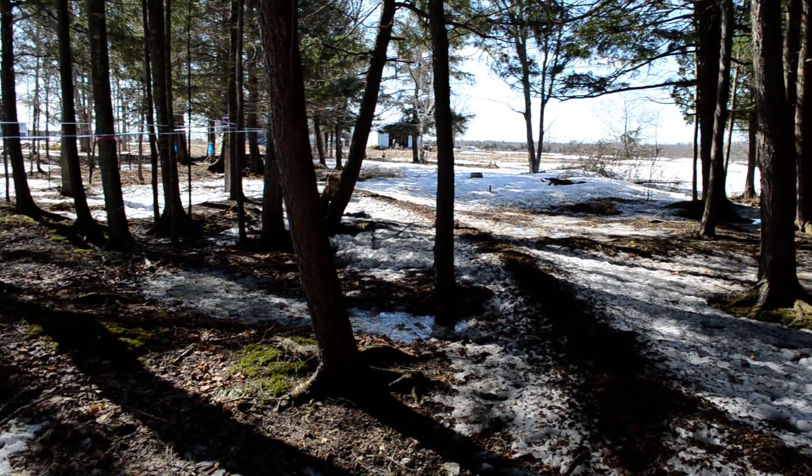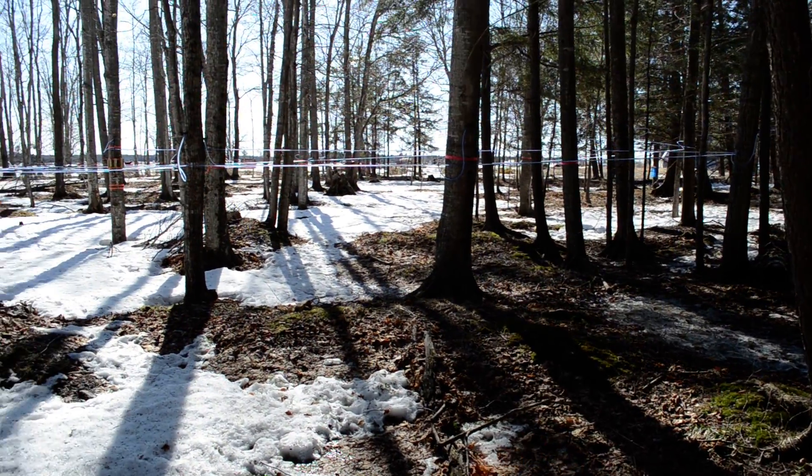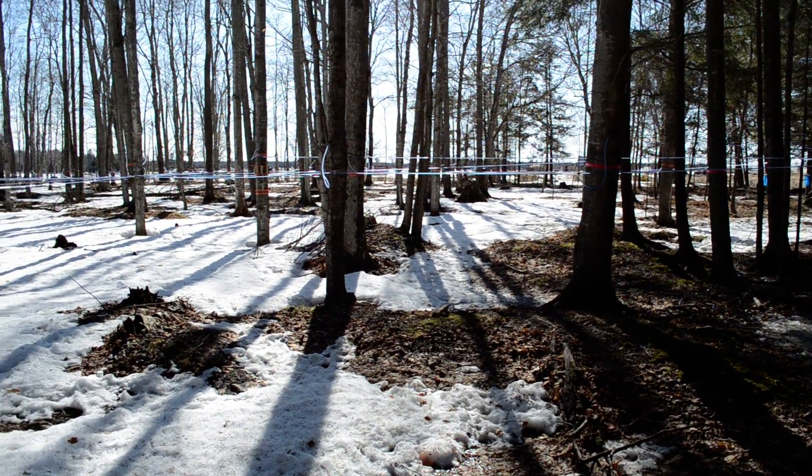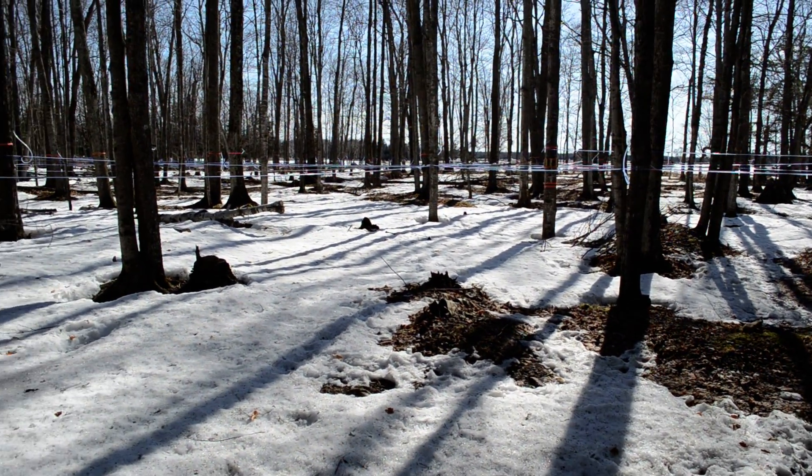Howdy, this is Brad. It's a beautiful afternoon and I'm up in the Upper Peninsula on the Fellowship Farm. We've been collecting maple sap this week and making maple syrup.